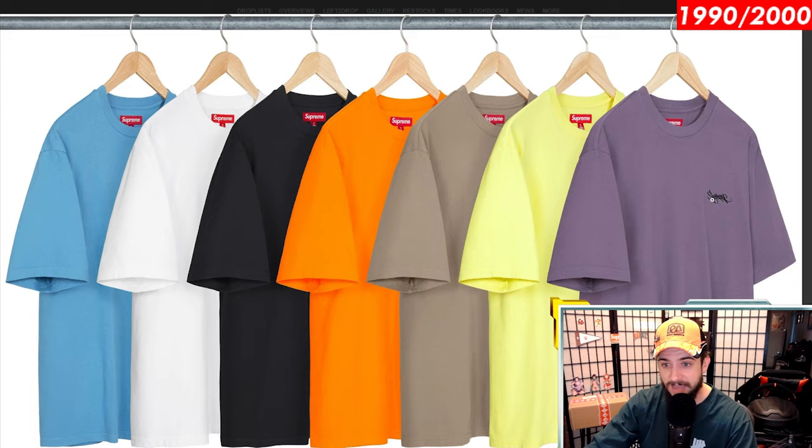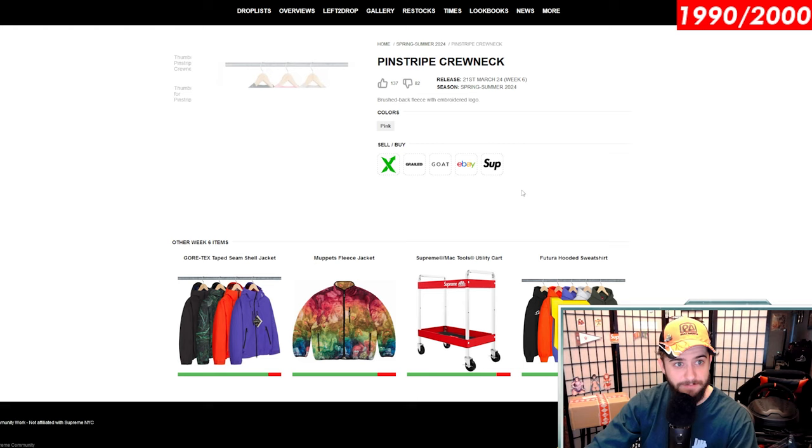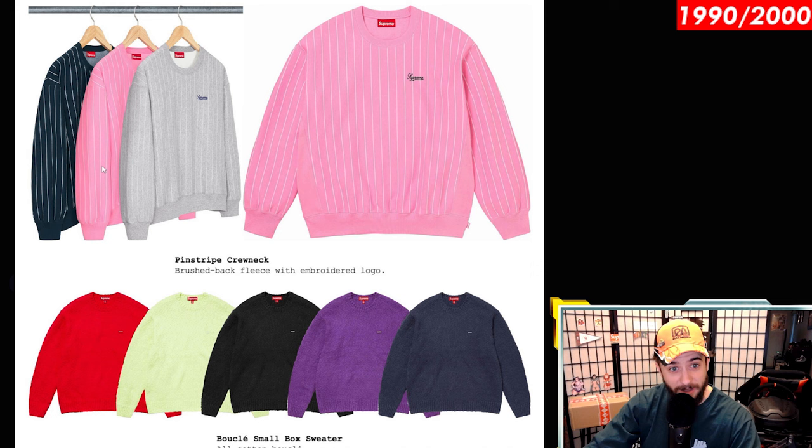Washed tag short sleeve top has the graffiti tag and otherwise a very simple short sleeve top with an embroidered logo — absolutely cool, totally tubular. We also have the Doc Martens, which we looked at at the beginning of the video. Pinstripe crew neck — brushback fleece with an embroidered logo. I love this pink one as well as the gray, but I'm not going to cop it because it's getting pretty hot out here in Arizona.